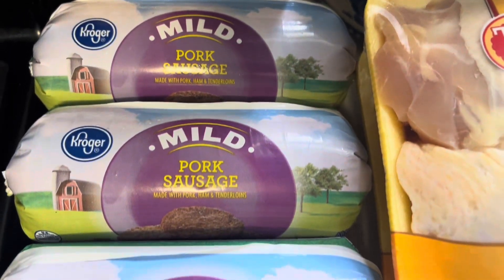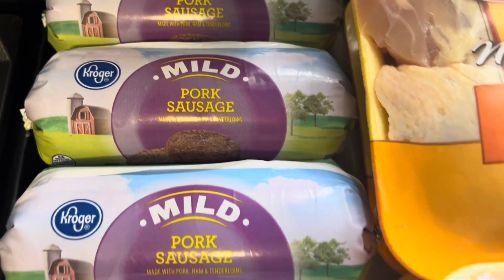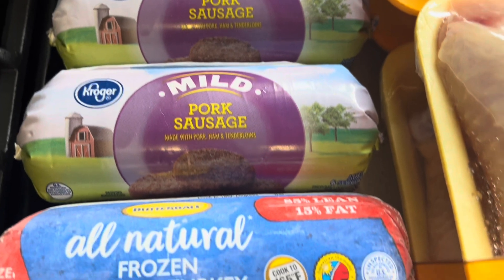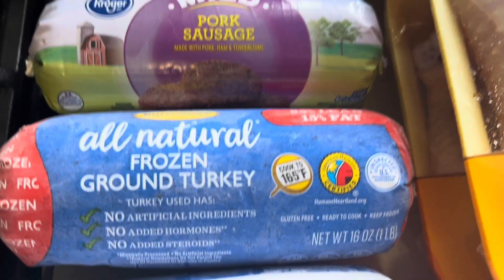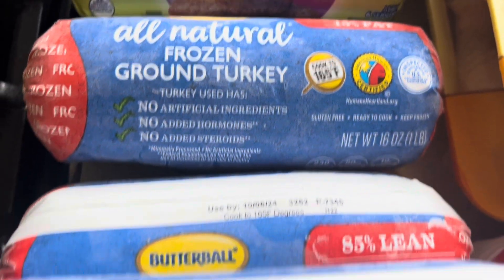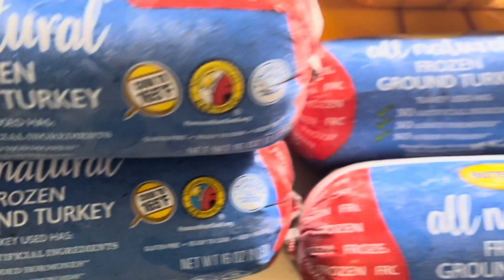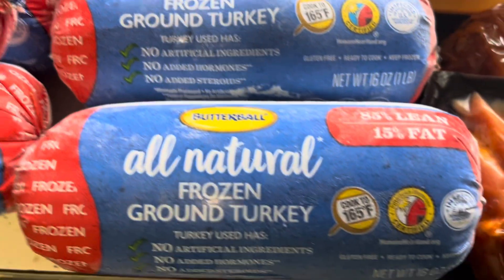Starting off, I had budgeted about a hundred dollars to spend on meat. I got four of these mild pork sausage to put into my freezer, and then I also got five of the Butterball all-natural turkey sausage rolls to stock up on some meat — I'm just getting pretty low.